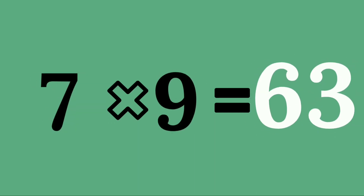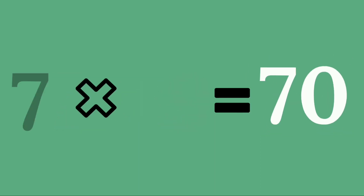Seven nines are sixty-three. Seven tens are seventy.